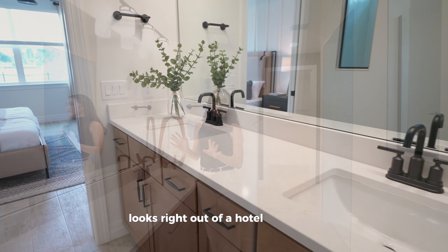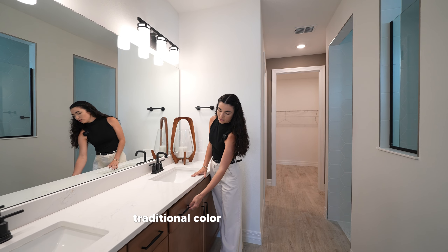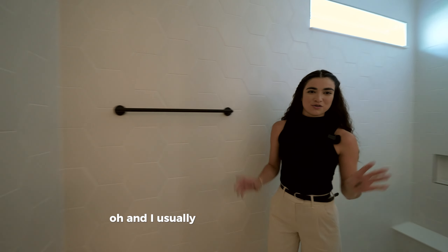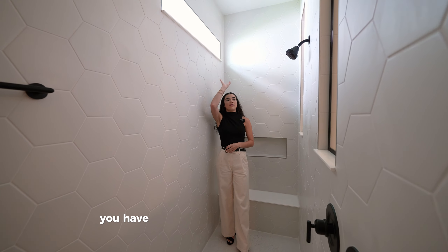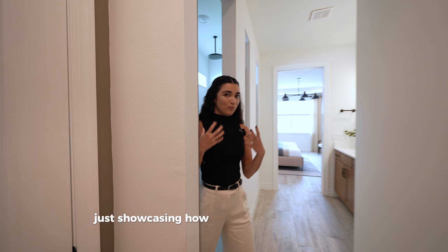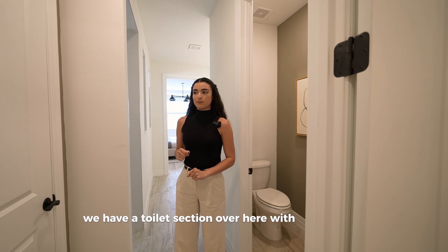The primary bathroom looks straight out of a hotel magazine — gorgeous white quartz countertops with a warm brown traditional cabinetry that is truly timeless and will never go out of style. There's also an extended standing shower, and I'm actually going to step inside because this one is definitely huge enough to appreciate. You have an overhead waterfall shower head plus an additional shower head, with beautiful ceramic tile throughout.